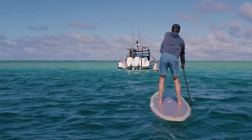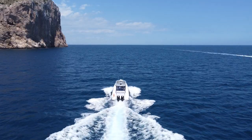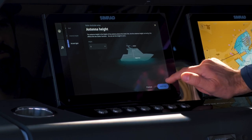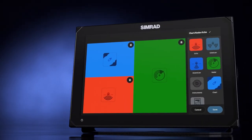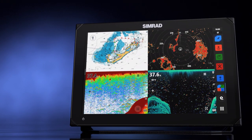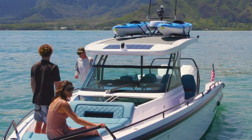On any of our boats, whether on board our adventurous Axopars, we work closely with our key partners like Simrad in pushing the envelope of technology and user experience even further — all in order to enrich our boaters' time on the water and to make boating even more user-friendly and accessible for all those new or experienced boaters out there.